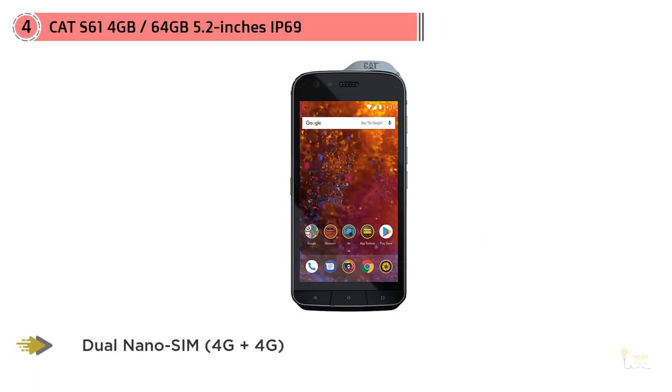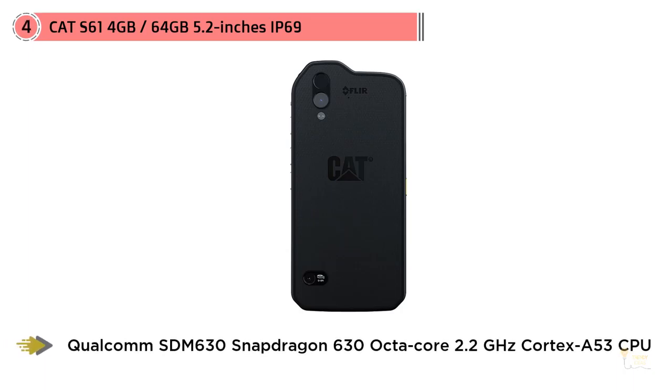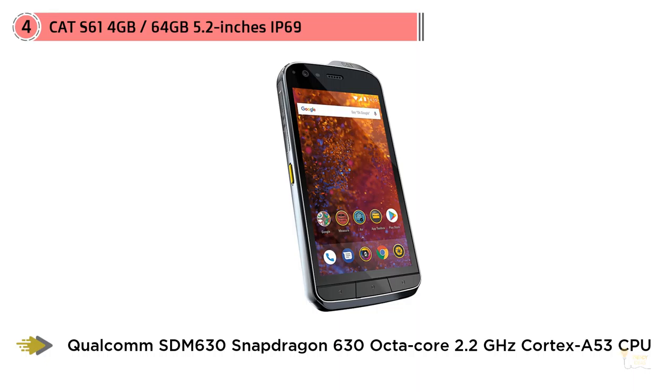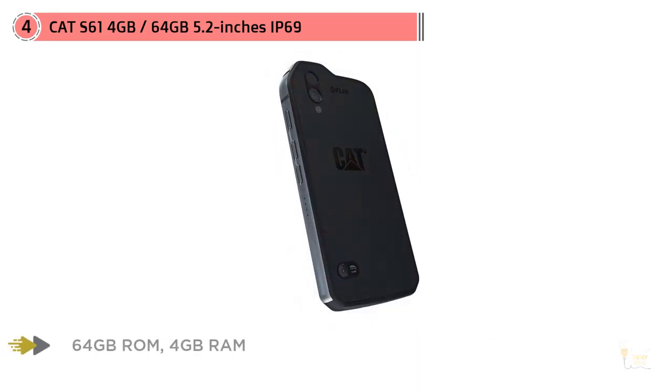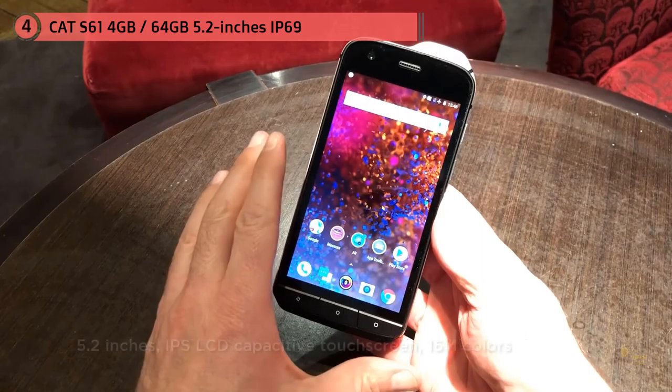Number four: CAT S61, 4 GB RAM, 5.2 inches, IP69K and MIL-SPEC 810G. The CAT S61 is in our view the best rugged smartphone money can buy in 2019 — a brilliant flagship phone and a significant improvement on its predecessor the CAT S60 in almost every way. At 162 by 77 by 13 millimeters and weighing 215 grams, it features both MIL-SPEC 810G and IP69K certification, meaning the phone is designed to endure even high-pressure water jets common in many industries, with polycarbonate, rubber, and a metal frame for added protection.